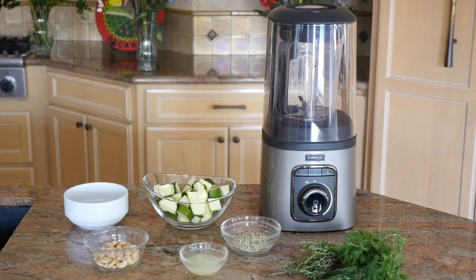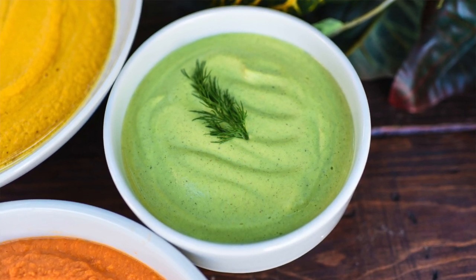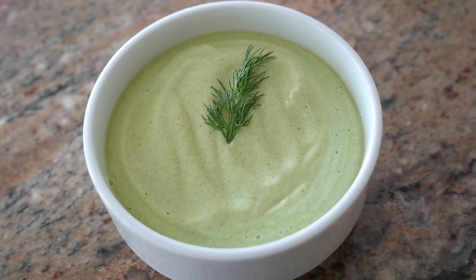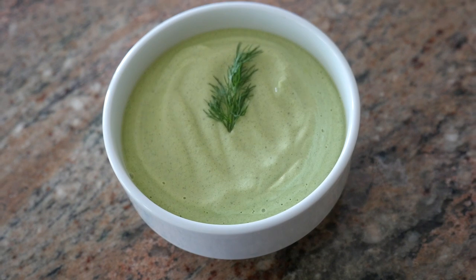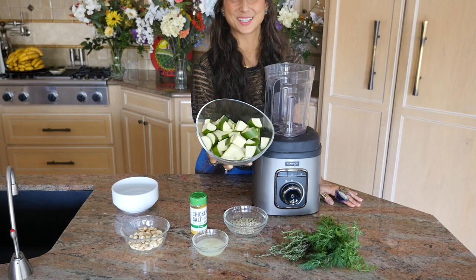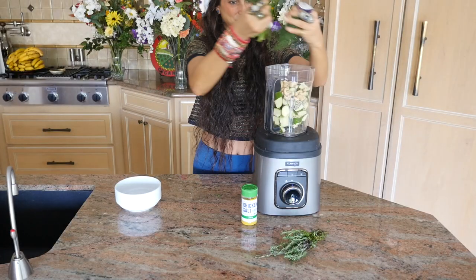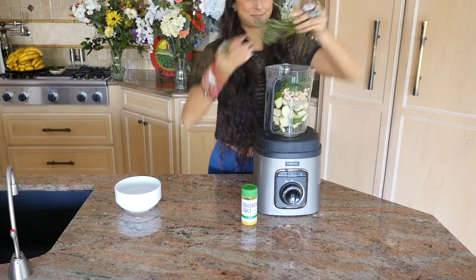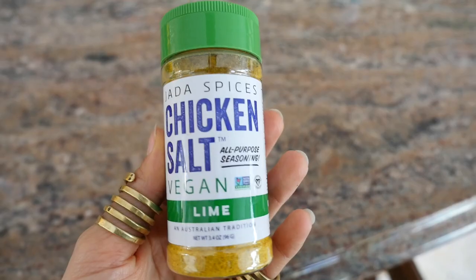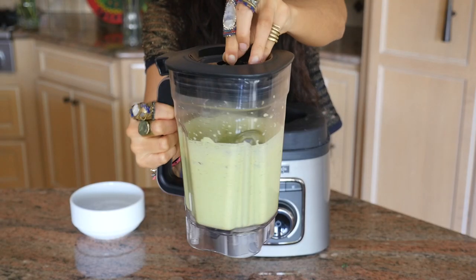I'm going to be using my Kuvings vacuum blender to make all of these soups today. The first soup is a creamy zucchini dill hemp seed lime cashew soup — basically a creamy herbal soup, and it is so good. I'm going to be using the lime Chicken Salt to complement it. Go ahead and add into your blender approximately two chopped zucchinis, a half cup of raw hemp seeds, one small handful of fresh dill, two sprigs of fresh thyme, a half cup of raw cashews, the juice of one lime, and a teaspoon of the lime salt. Blend until completely smooth, pour, and voilà — soup number one is complete.